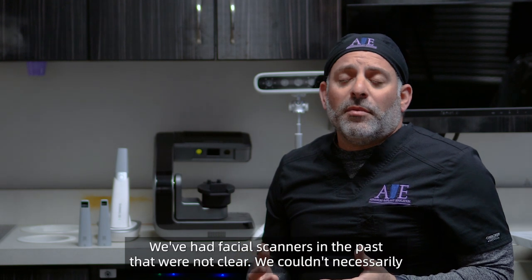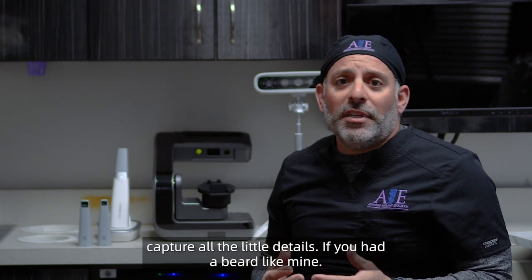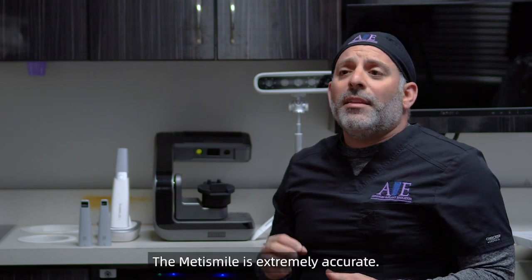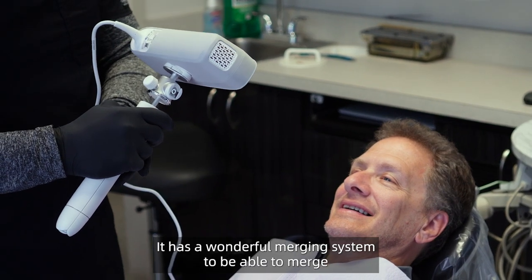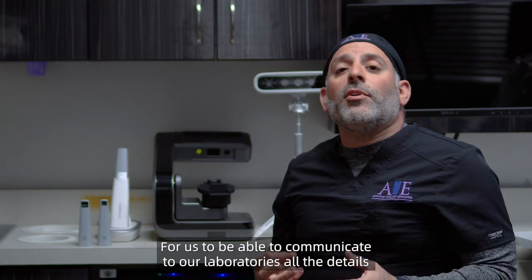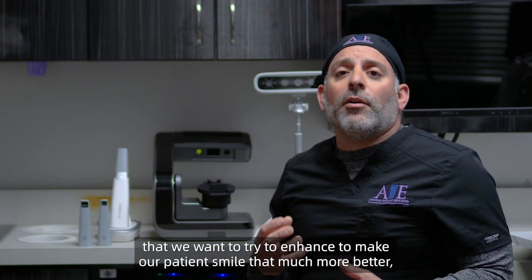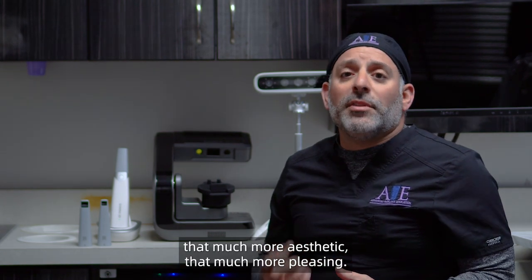The MediSmile has come along to really revolutionize our practice. We've had facial scanners in the past that were not clear — we couldn't necessarily capture all the little details. If you had a beard like mine, it's very difficult to transmit that to the laboratory. The MediSmile is extremely accurate. It has a wonderful merging system to merge both regular scans and open smile scans, so we can communicate to our laboratories all the details we want to enhance to make our patient's smile more aesthetic and pleasing.